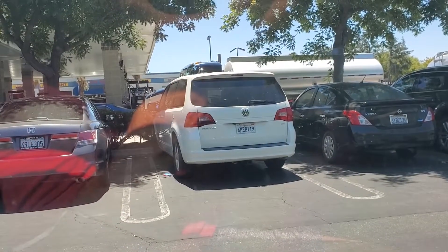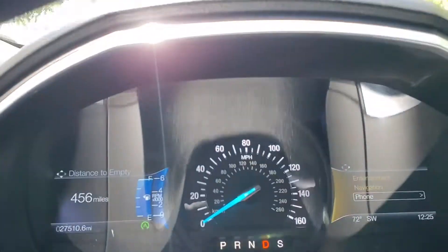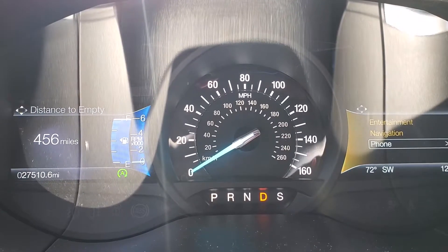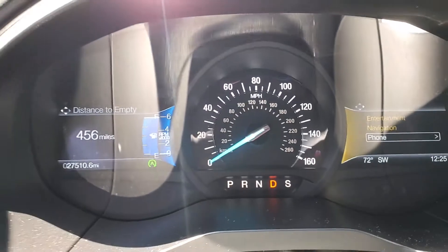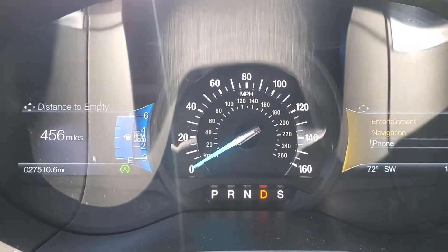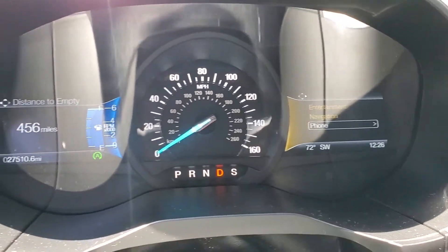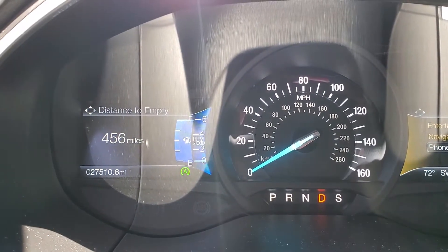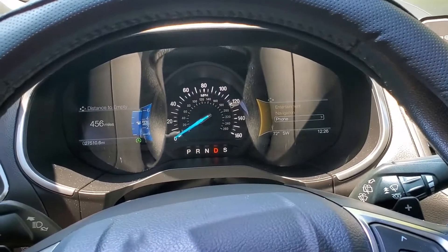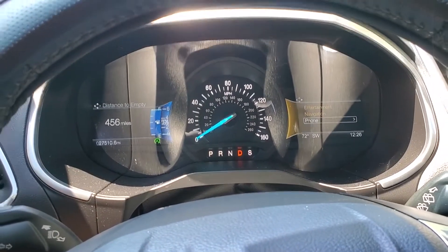Alright you guys, so we just filled up the Edge here at Costco. We just filled this guy up and this one shows 456 on a full tank. Not bad — now again, you're not gonna get 456 miles out of this full tank, but that's what it shows, it is what it is. As you can see, 27,000 miles — still fairly new, it's got some miles on it but not too bad. Stay tuned for the Fusion coming up.